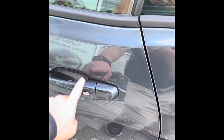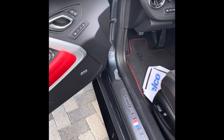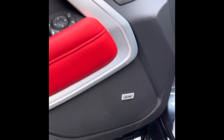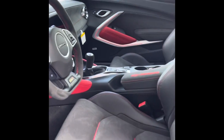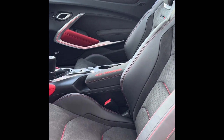This 2022 ZL1 Camaro is equipped with keyless entry on the driver and passenger door — never have to take that key out of your pocket. It's also equipped with the Bose premium sound. It has a lot of great suede touch points on the doors as well as the steering wheel, and it has heated and cooled Recaro racing seats — leather and suede.